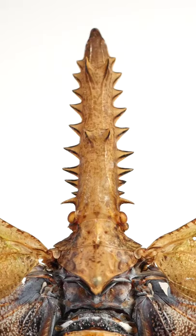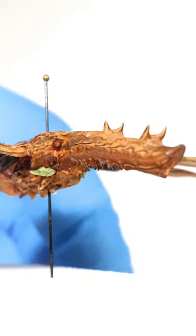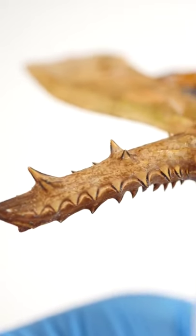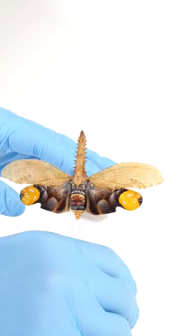Now, although the spiky extension looks like a nose, functionally speaking it cannot smell. So it is not, in fact, a nose — which pretty much makes it a giant spiky forehead. The sawtooth leafhopper uses its spiky forehead to intimidate and scare away potential predators.